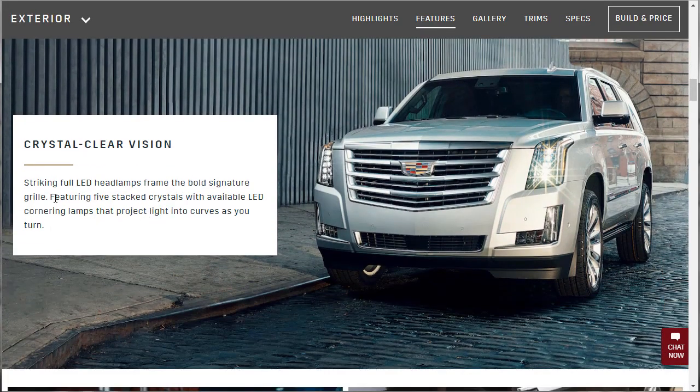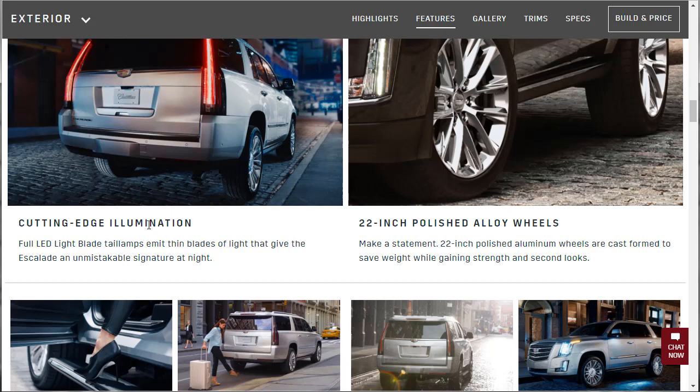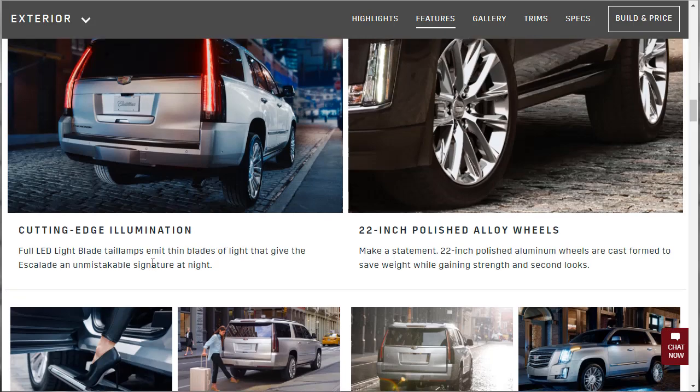Crystal clear vision — striking full LED headlamps frame the bold signature grill, featuring five stack crystals with available LED cornering lamps. Available means it's not standard. The lights project into curves as you turn — I've driven a Cadillac with that feature. In the evening it's very nice when it illuminates around the corner. Full LED light blade tail lamps emit thin blades of light that give the Escalade an unmistakable signature at night.